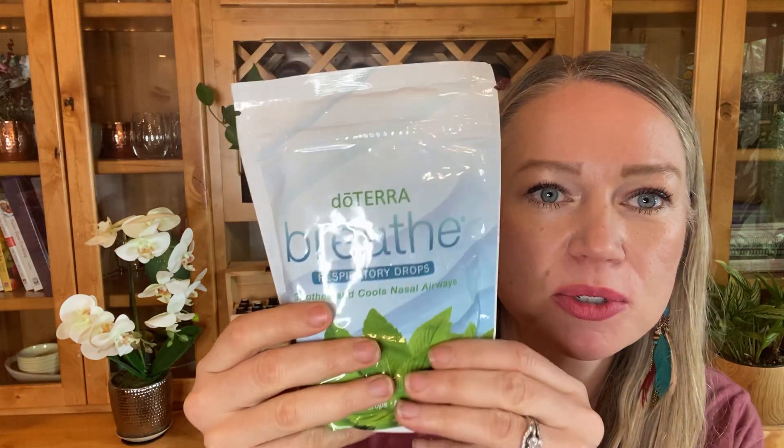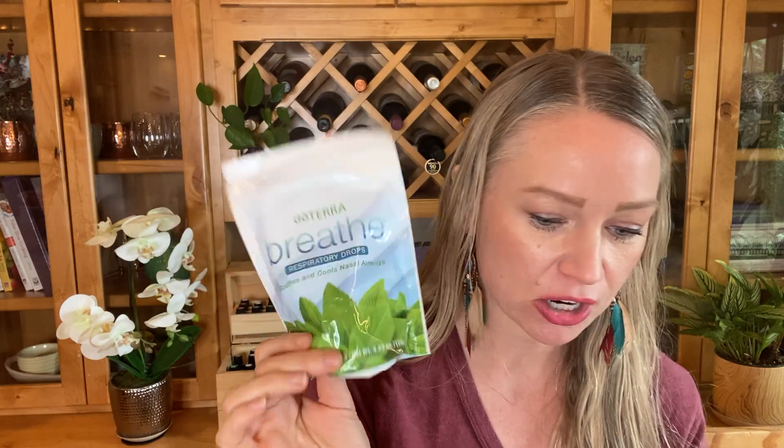Another thing to note is that cardamom is in the Breathe drops — the respiratory drops to help open your airways. It's basically the Breathe oil and a few other essential oils including cardamom, and these work really quickly. So if you're looking for a good drop, the Breathe drops are awesome.